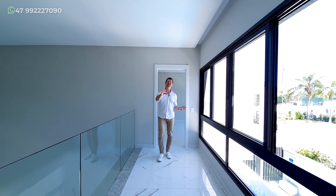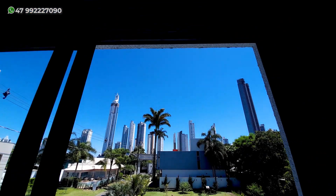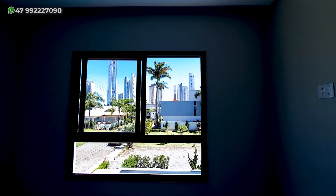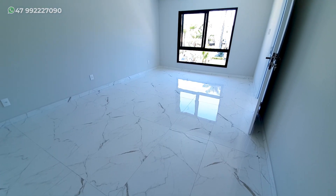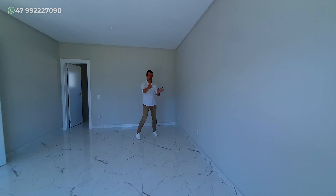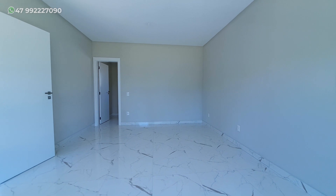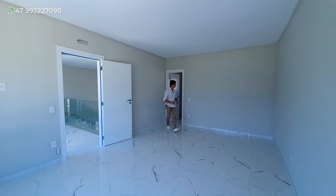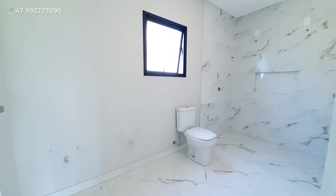E agora vamos para a cereja do bolo, que é a quinta suíte. Olha só que abertura que nós já temos aqui — uma insolação muito bacana. Nós temos a posição solar norte. E olha o tamanho dessa suíte: espaço não vai faltar. Você pode colocar a cama bem central e deixar esse espaço aqui para armário, inclusive fazer um closet. E aqui nós temos um banheiro também amplo, com espaço para dois chuveiros.